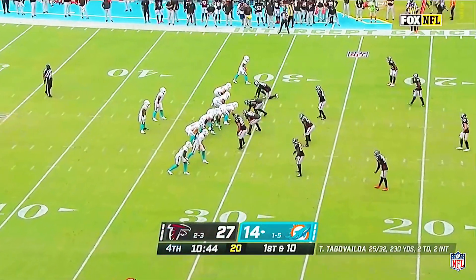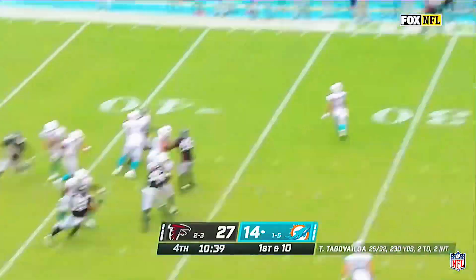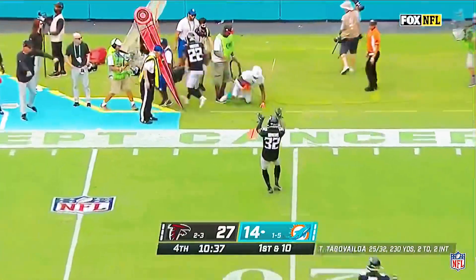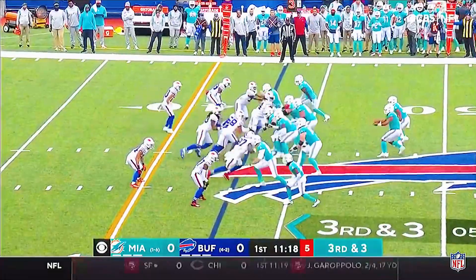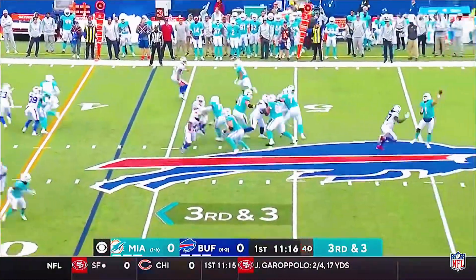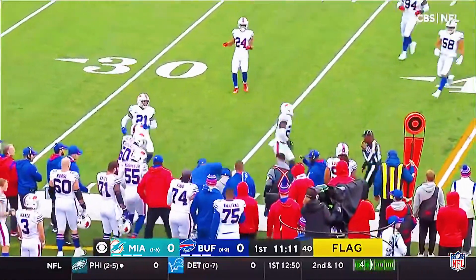You look at him, and you can see certain components of the game that he's getting better at. Pressure coming, sideline throw — he let it go early. They're down and three, here they come, flags are down. Tua gets rid of it, caught by Waddle, and he's got the first down.